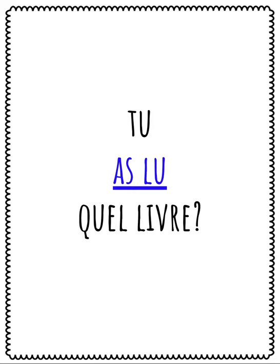Which book did you read? Avoir is the helping verb for the irregular verb lire. No agreement is required when avoir is the helping verb — no agreement between the subject and the past participle.